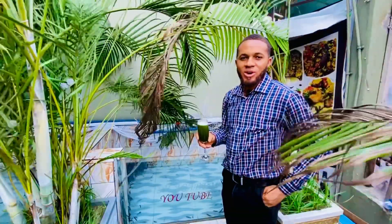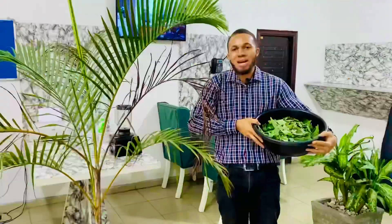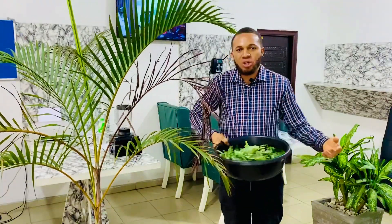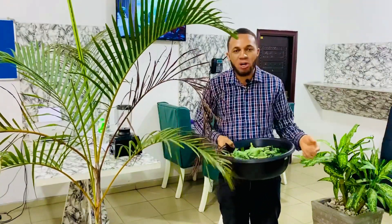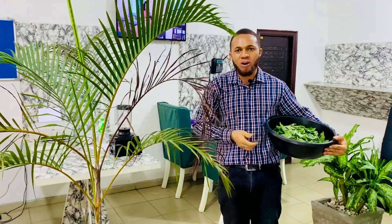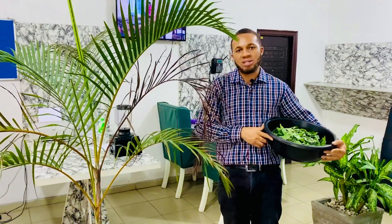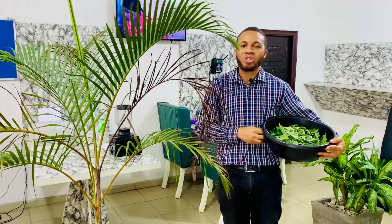Your fish might be having some white patches on the head and on the body. Your fish might be having rotten fin — there is no fin on your fish. The fins are chopping off, both the hind and all the fins are going off. They are having sores, white sores, red sores on their body. This is not normal.